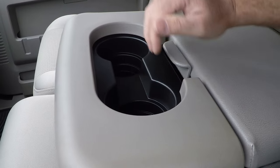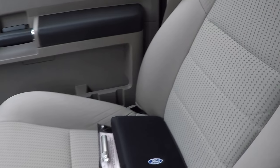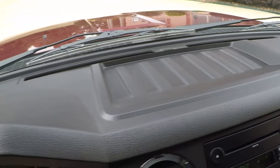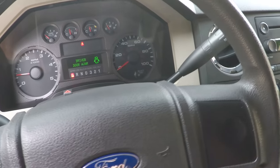Got your center console, cup holders, storage — or you can raise it up for a third passenger. You can put up to six people in here. Got the owner's manual, wheel lock. As you can see, this truck is like new. Very clean. No funky smells. Just nice.